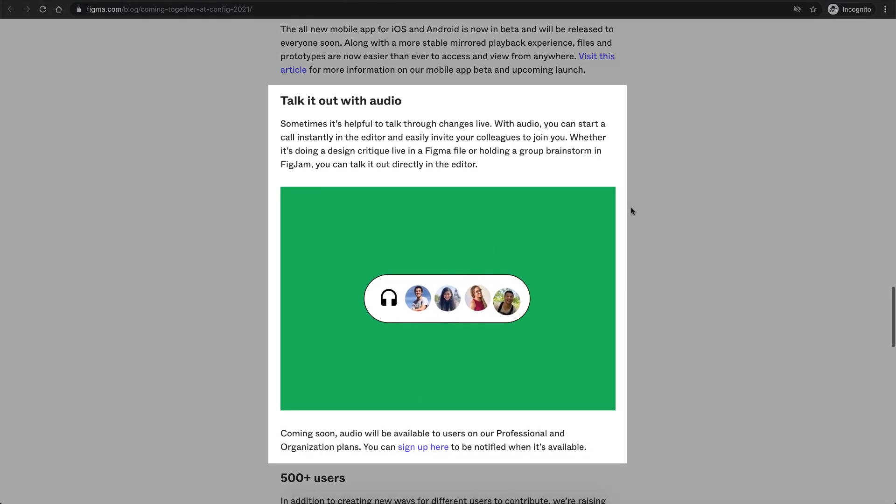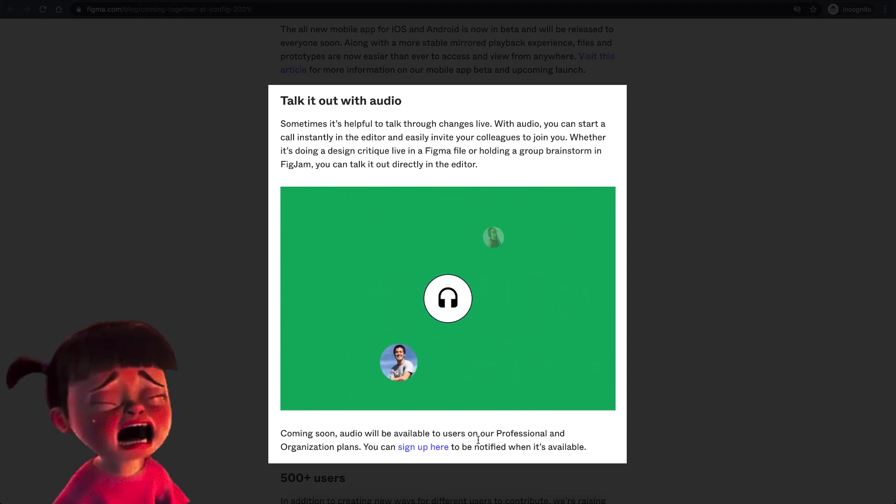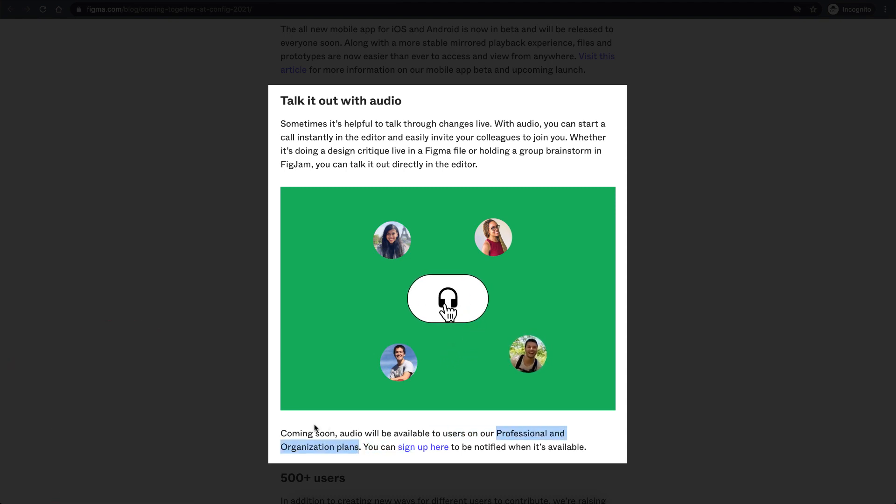The next feature is 'Talk it out with audio.' This one was already leaked and announced on Twitter by some users, and a lot of people were waiting for it. A bit of a downside is that it won't be available for free users — it's only for the Professional and Organization plans.